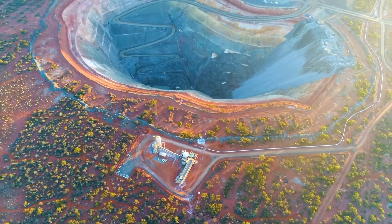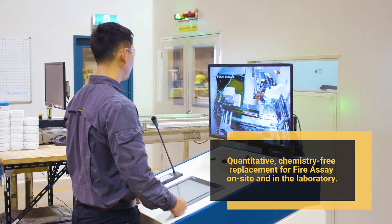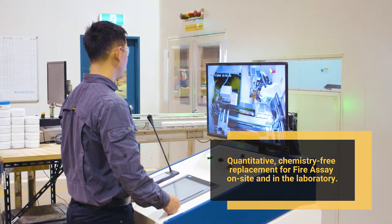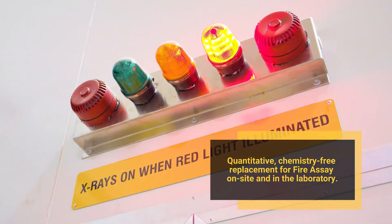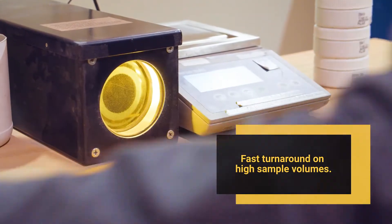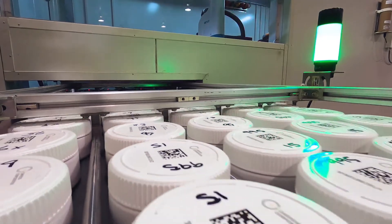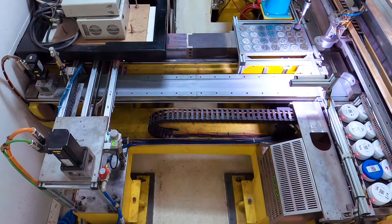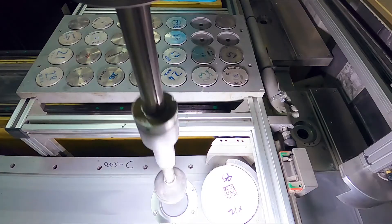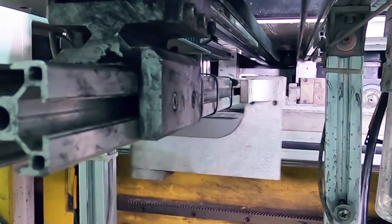Delivering faster, more accurate gold analysis, Chrisos photon assay is a quantitative, chemistry-free replacement for fire assay — on-site and in the laboratory. The technology allows large samples to be measured in as little as two minutes and provides a true bulk reading, independent of the sample's chemical or physical form. Photon assay delivers the critical operational data needed for making better business decisions.